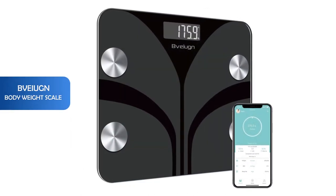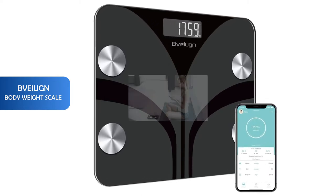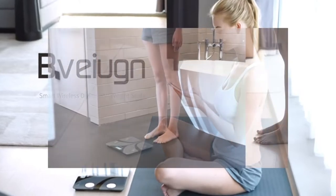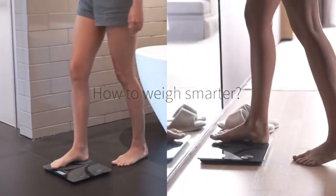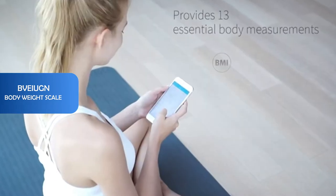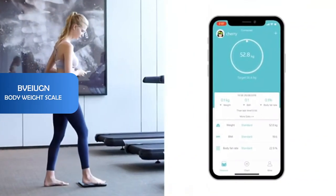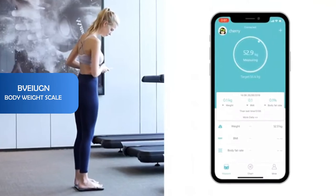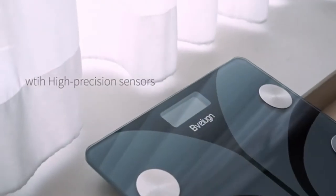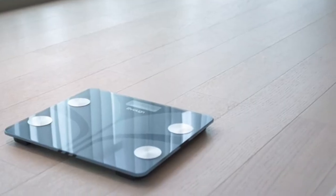Number 2: Renpho bodyweight scale. This scale enables you to keep track of your progress. You can follow and record your changes every day. A clear chart can show you how close you are to your goals. It is characterized by its large platform, which is more stable, thicker and larger than others, making it more comfortable and safer to stand on, with a wide LED display.